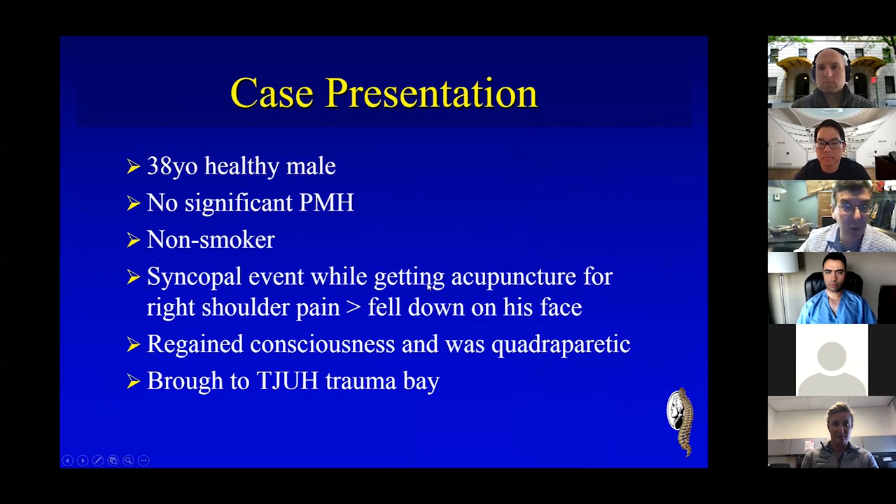The case presentation is a 38-year-old healthy gentleman. He had no real medical history, was a non-smoker, had a history of neck pain, and was actually being treated by a chiropractor. He went into the chiropractor's office primarily for shoulder problems. He got his neck manipulated, and in the process got up, fell down onto his face, and was taken to our emergency room after he regained consciousness, but he was quadriparetic.